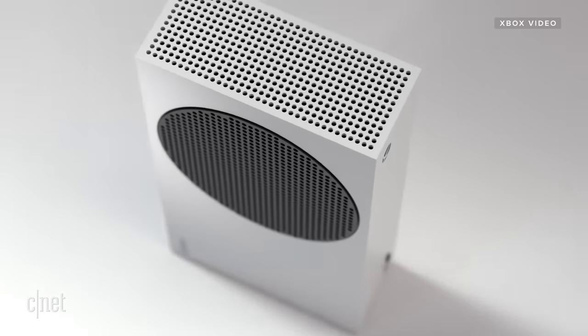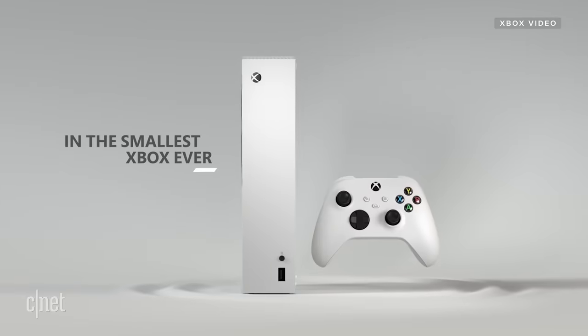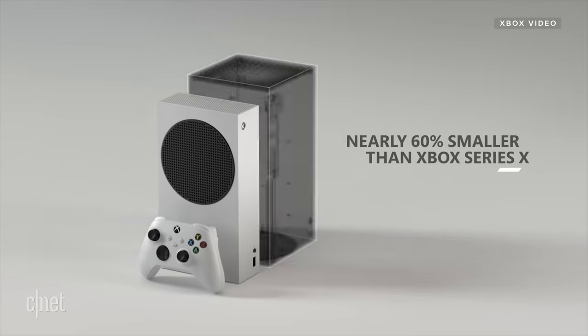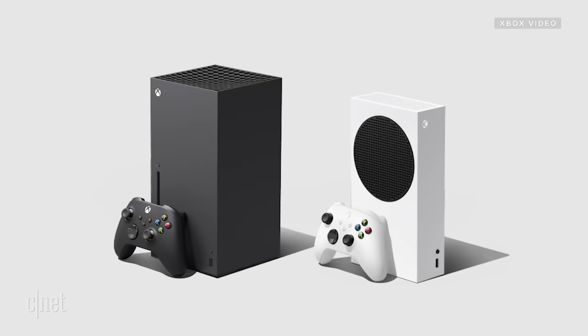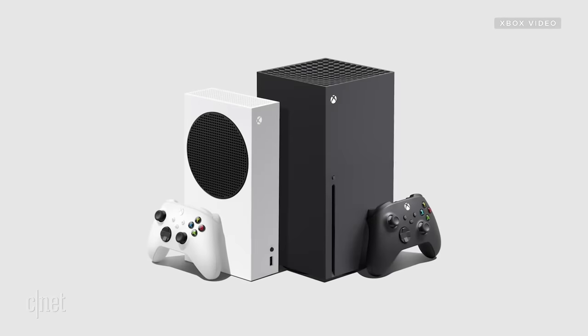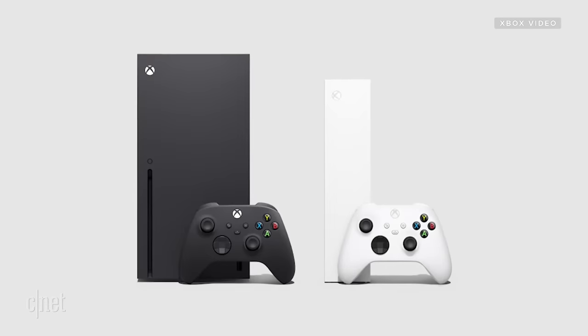In this case, the Xbox Series S looks much different than the Xbox Series X — it's much smaller. Microsoft says it's 60% smaller than the X, and the X frankly looks huge. I think that's a big plus because it forces you to remove some of the extraneous things you don't really need, like the optical drive.